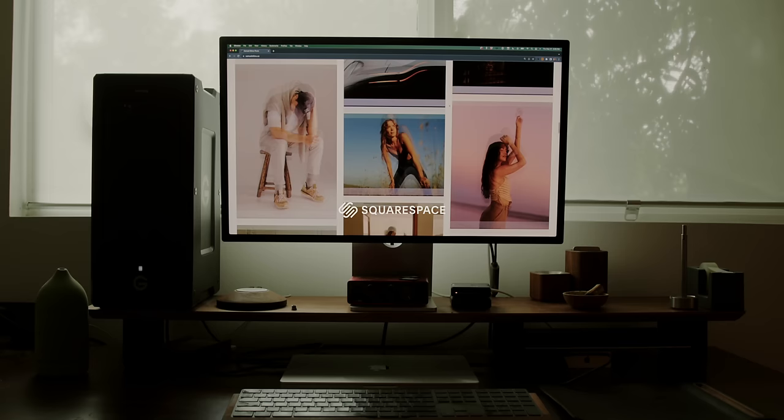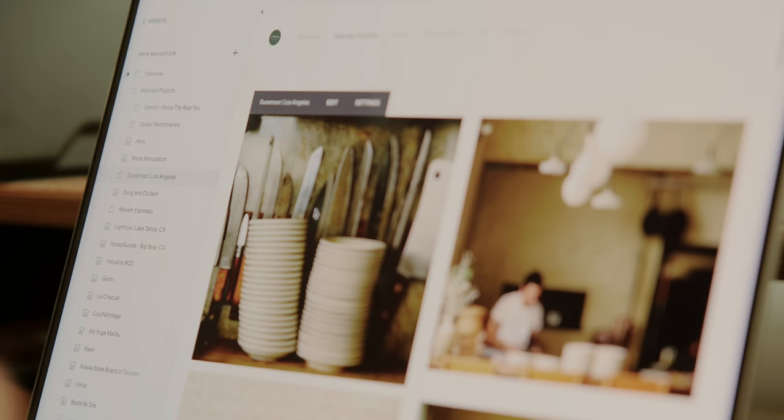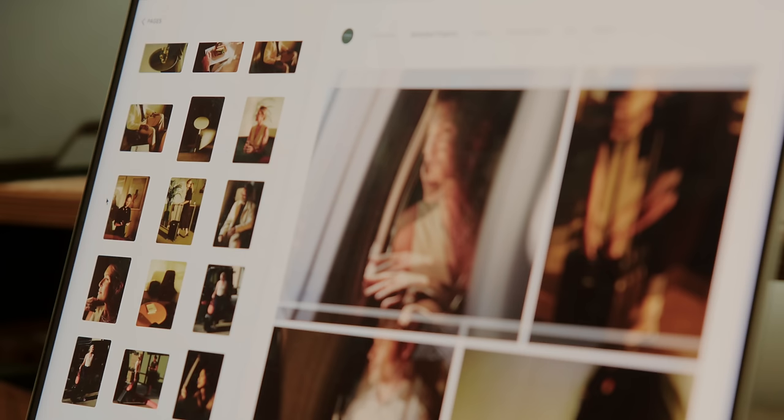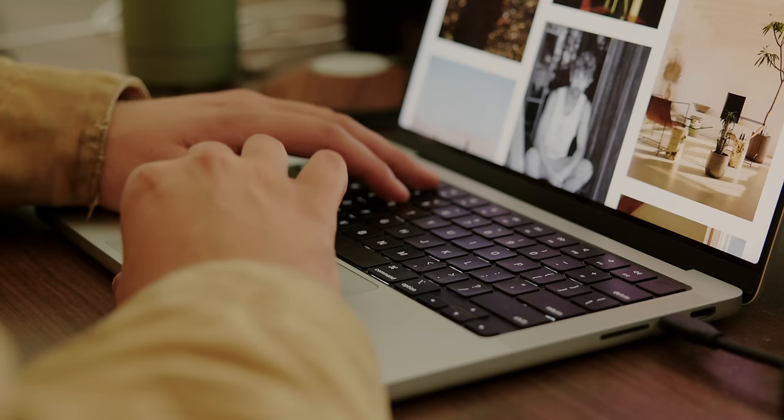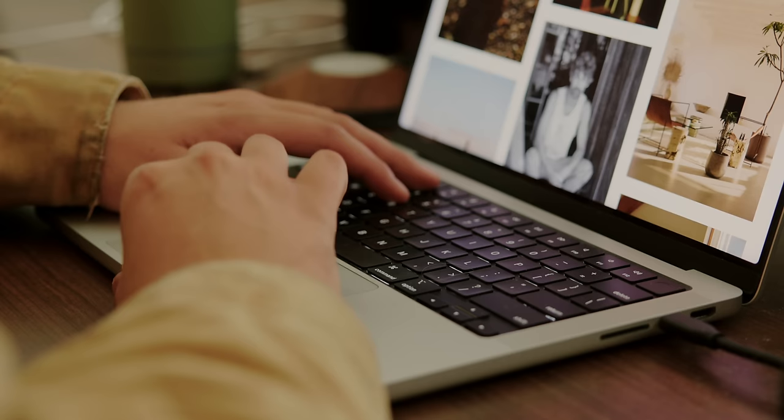Before this video wraps up, I did want to take a moment to thank today's sponsor, which is Squarespace, for sponsoring today's episode. Squarespace is a longtime supporter of this YouTube channel and my creative endeavors, and I can't thank them enough for their continued support. Squarespace is simply put just the easiest way to build any sort of website, whether you're a creative looking for a great way to display your work, sell e-commerce products, or even just have a great landing page for potential clients to find you. Squarespace makes this process extremely easy and seamless — you don't have to know any coding or technical knowledge. All you do is simply drag, drop, and add your photos, and you can make a website in minutes. I've been using Squarespace now for almost my entire photography career, and I can't recommend them enough. There'll be a link in the description to receive 10% off your first website or domain purchase. Thank you so much to Squarespace, as always, for sponsoring this video. Thanks to you guys for watching — we'll see you next week.